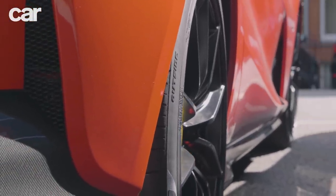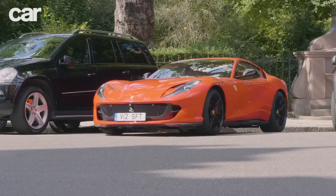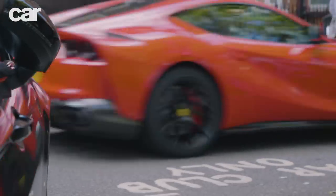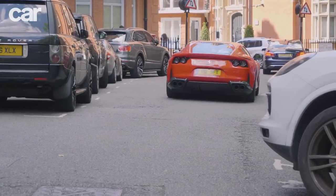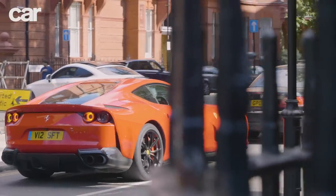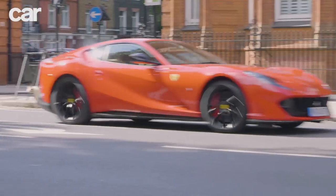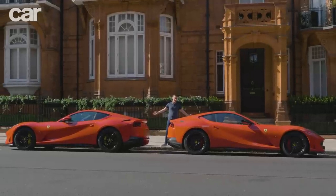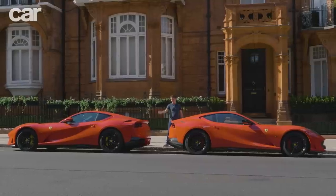When the 812 was launched, Ferrari made a very deliberate point of stating that it's a proper, semi-practical Grand Tourer. Its own research suggests that the average buyer was far more likely to use a car like this on a daily basis than they were, say, 10 years prior. Big, bright red Ferraris are being used as everyday cars more than ever. Just in case you don't believe me, I park up to do some shopping and, well, look.